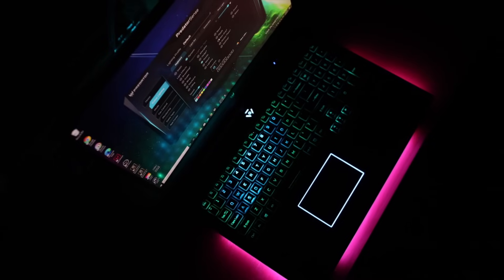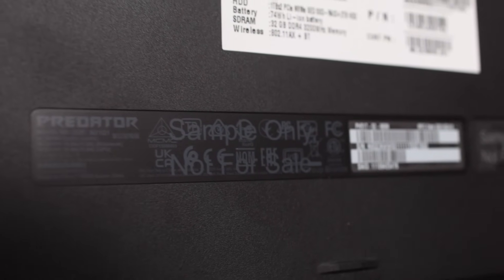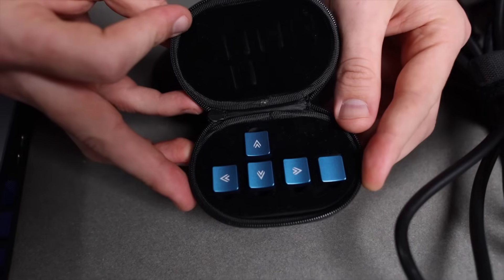Let me show you everything that the Helios 500 comes with out of the box. Obviously you have the laptop itself, which has a really aggressive design — just from looking at this machine you know that it means business. One thing I want to point out is that the actual laptop they sent me is a sort of prototype, so there will be some slight differences between this and the actual Helios 500 that gets released — mostly cosmetic things like some LED lights here and there. In these little black cases you actually get two sets of MagForce keys that you can switch out with the default WASD keys on the keyboard.